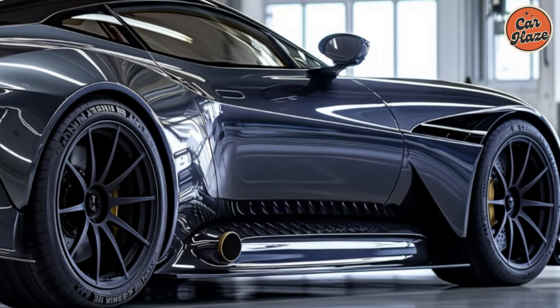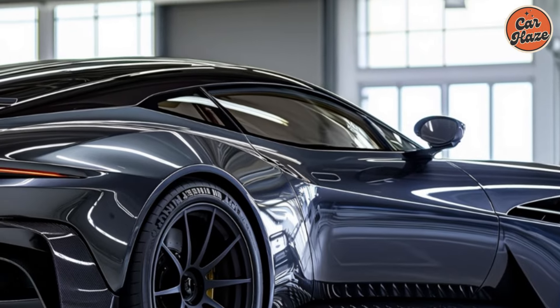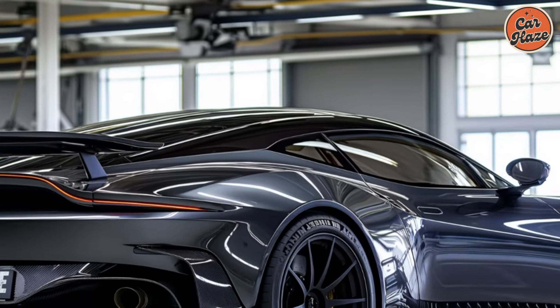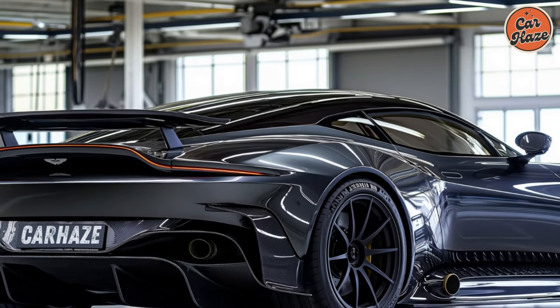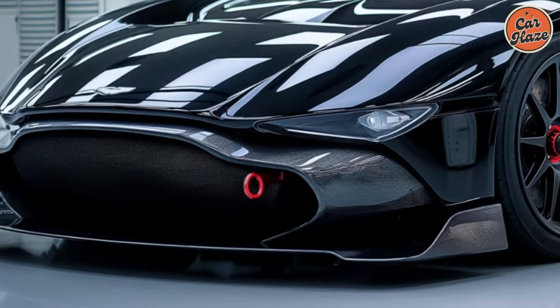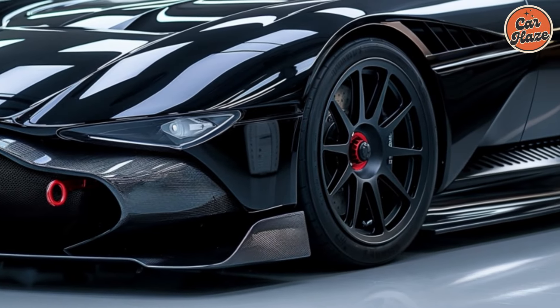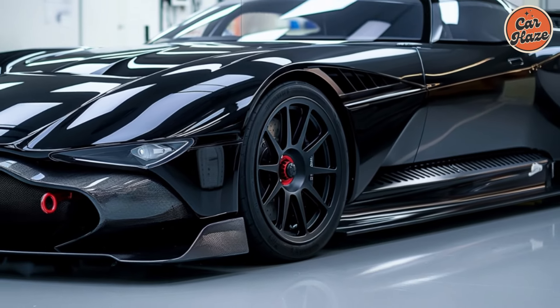Unleashing untamed power — under the hood of the 2026 Vulcan, rumors hint at a powerhouse engine worthy of its legendary status. Speculation points towards a potential hybrid setup, combining a monstrous gasoline engine with an advanced electric motor. Imagine 800 or even 1000 horsepower propelling you down the straightaway with mind-bending acceleration.